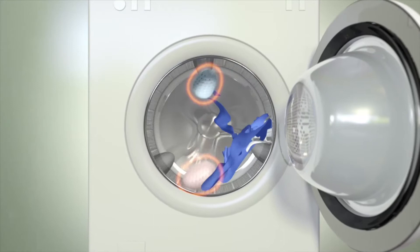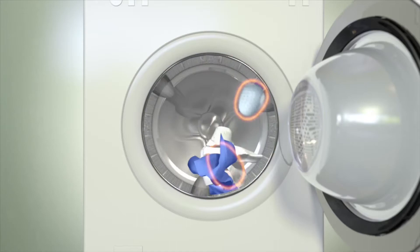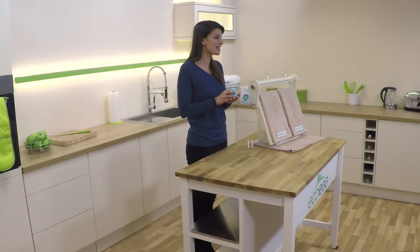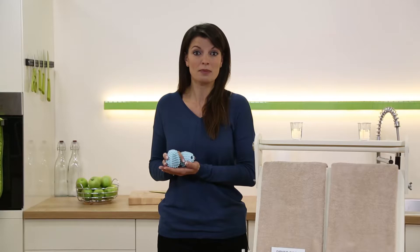But when you add the dryer eggs, they lift and separate the clothes, making use of all the available space in the drum, so your clothes dry so much quicker. In fact, the dryer eggs are independently laboratory proven to dry your clothes 28% quicker. That's a real saving every time you use your tumble dryer — 28% of the time and 28% of the electricity. A load that used to take an hour could now be dry in just 42 minutes. It's a really noticeable saving.